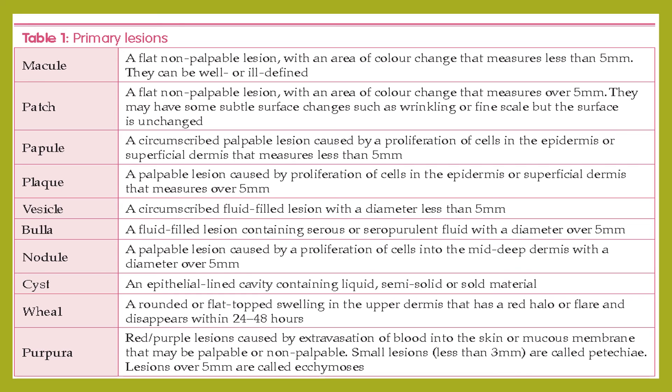A nodule is a palpable lesion caused by proliferation of cells into the mid-to-deep dermis with a diameter over 5 mm. A cyst is an epithelial-lined cavity containing liquid, semi-solid, or solid material. A wheal is a round or flat-topped swelling in the upper dermis that has a red halo or flare and disappears within 24 to 48 hours.